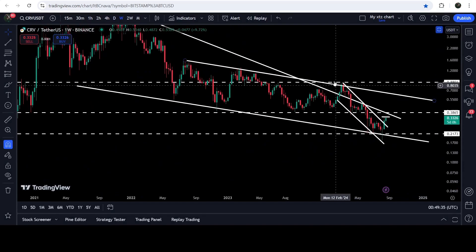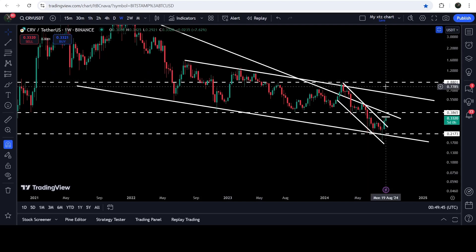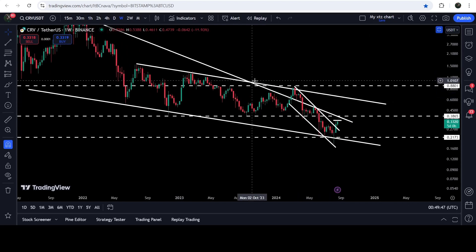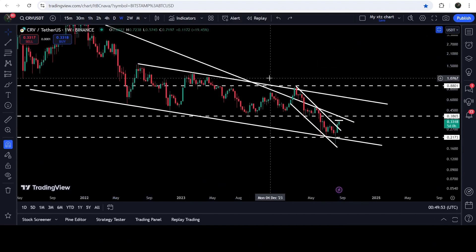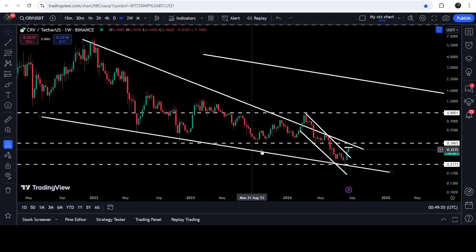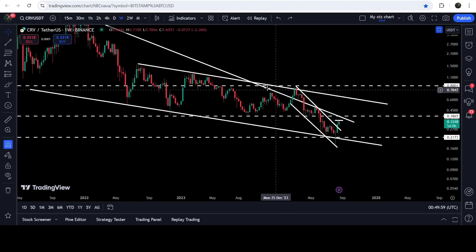If we take a look at the weekly time frame chart, you can see that this 88 cents level has previously been working as resistance here, resistance here, and support here. Therefore it can again work as a strong resistance for the price. If the price reaches there, it can also attempt to break out these two patterns: the bigger down channel and the big long-term falling wedge pattern.